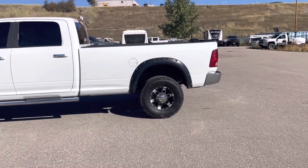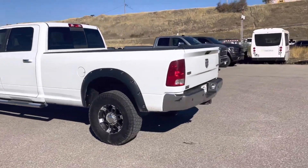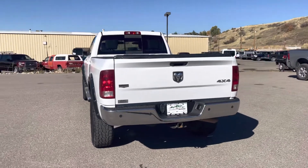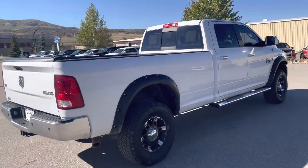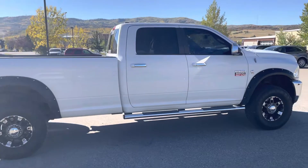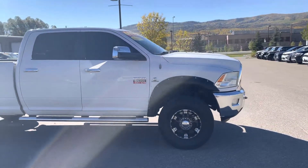Pre-DPF, so you don't have to worry about any of the DPF systems on this one. This is a Laramie — hard to find diesels under fifty thousand dollars these days. This one's in really good shape with the eight-foot box and a nice set of aftermarket wheels.